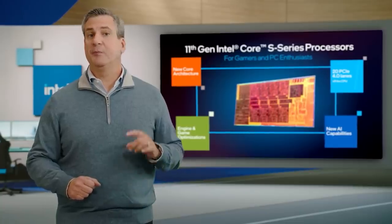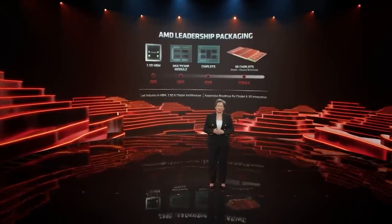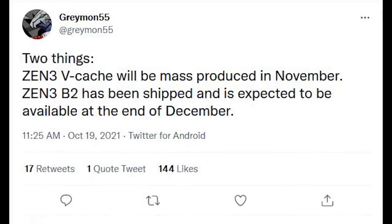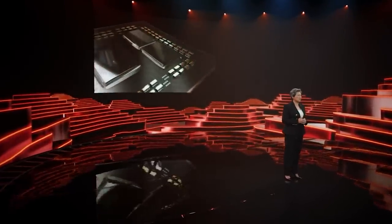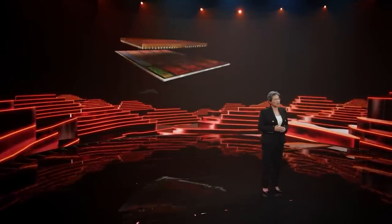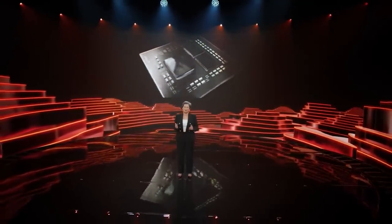Perhaps the most interesting thing is actually a two-part post from Grayman55, linked in the description. Grayman55 has said that the Zen 3 vCache will enter mass production in November, but Zen 3 V2 — we'll get to what that means in a moment — has been shipped with availability starting at the end of December. I'm pretty certain, having been told this by a couple of sources including one very reliable one, that AMD had initially wanted to hit the vCache process this year.